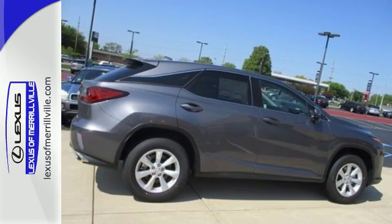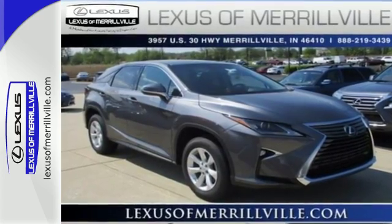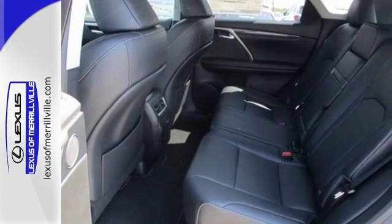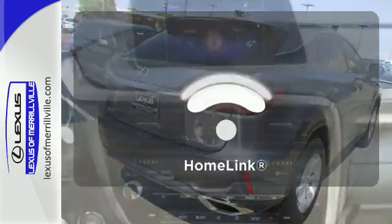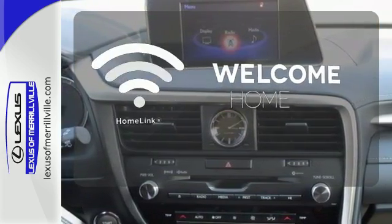The cabin features supreme luxury and something you crave most after a busy day: peace and quiet. Enjoy soft phone conversations through Bluetooth, listen to HD radio, and control it all with the steering wheel-mounted audio controls. Program garage door openers, gates, and lighting systems with HomeLink.